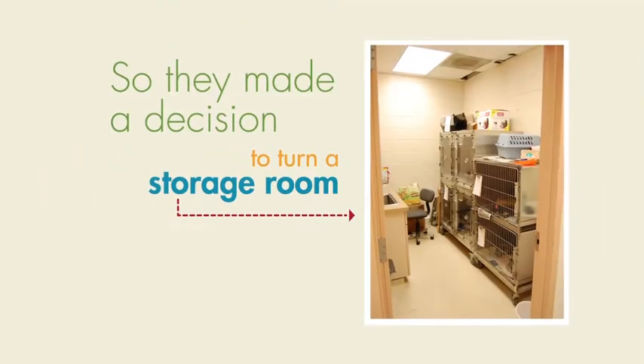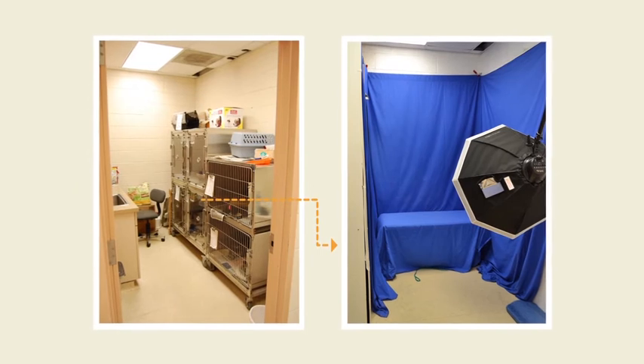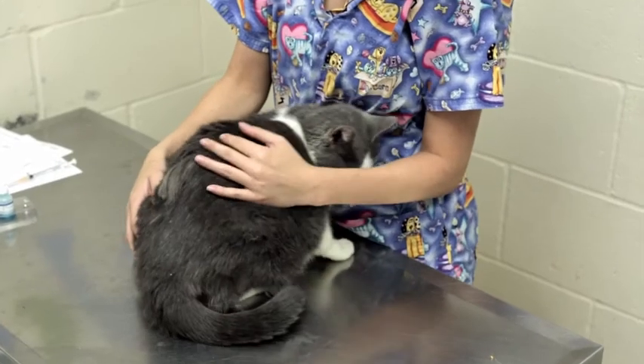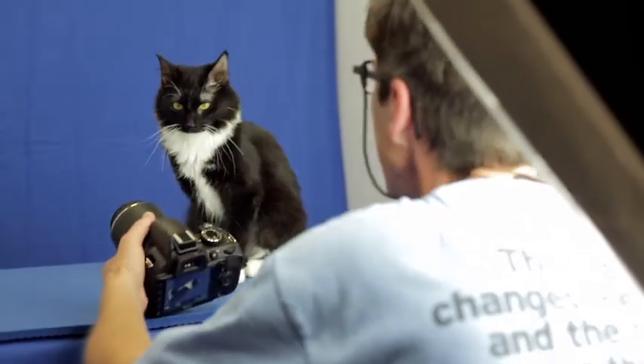So they made a decision to turn a storage room into a pet-friendly photo studio, with a little help from Purina One and Shelter Me Photography. My name is Nanette Martin. I'm the director of Shelter Me Photography. Shelter Me is a non-profit organization that is changing the way people see shelter animals.